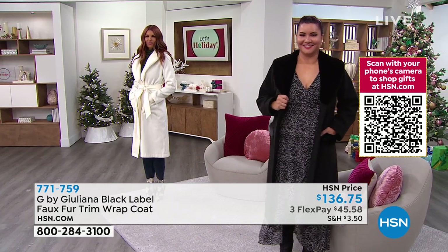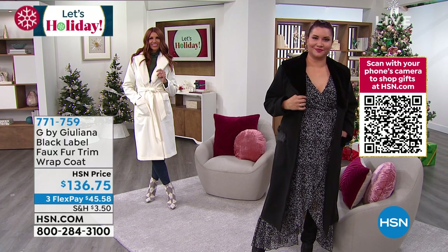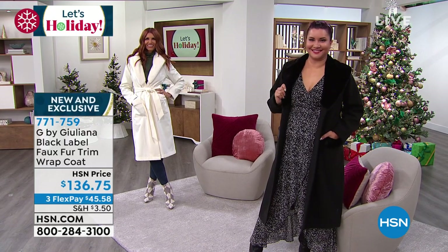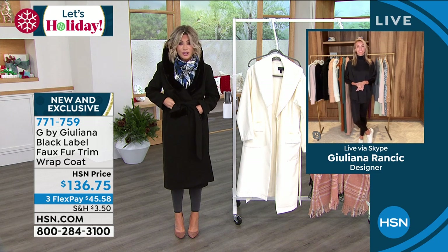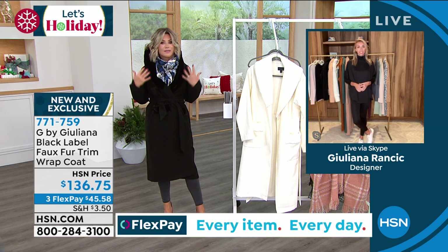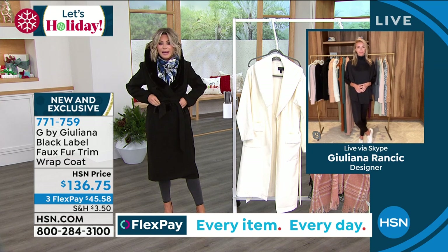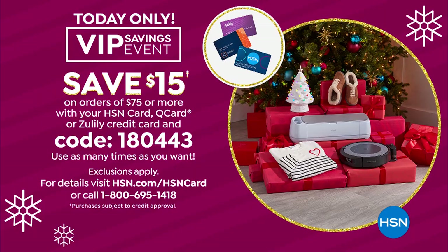If you're shopping with your HSN card, take an additional 15% off — we have a big event going on right now. Use the code 180443 to take 15% off every time you spend $75 or more. The beauty of a wrap jacket is the simple elegance — the cut, the tailoring. Extra extra small through 3X.